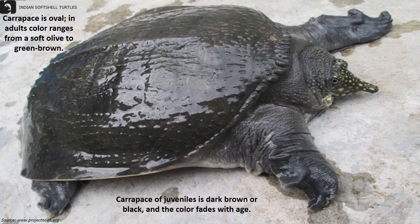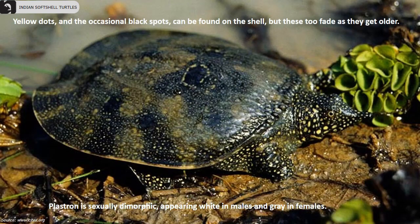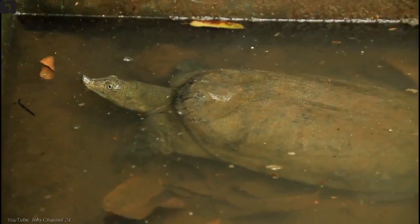Yellow dots and occasional black spots can be found on the shell, but these fade as they get older. The plastron is sexually dimorphic, appearing white in males and gray in females.